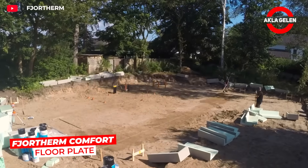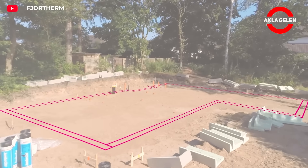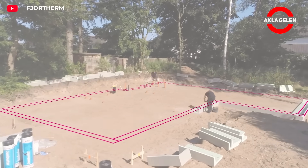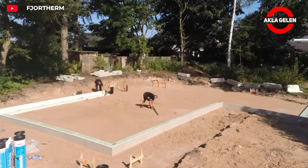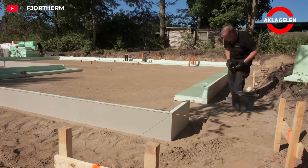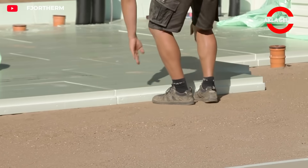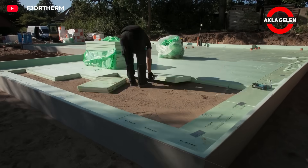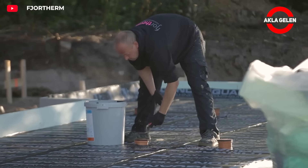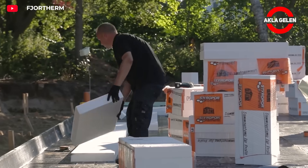Do you want low energy bills and comfortable living spaces? Here's Fjordherm Comfort Floor Plate. This system minimizes heat loss thanks to its 20 to 24 centimeter thick insulation layer, and the integrated pipe system allows for independent temperature control in each room. It's easily applied to concrete or wood structures, eliminating the need for screed drying. Waterproofing in accordance with DIN 18195-4 means it resists moisture and water. Its environmentally friendly materials are FCKW-free and long-lasting, saving energy and reducing dust and allergens through radiant heating instead of air circulation.